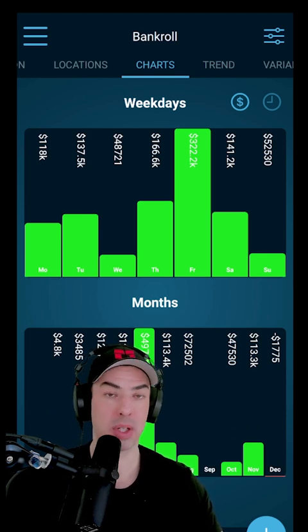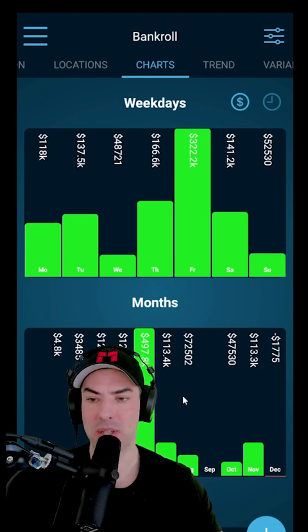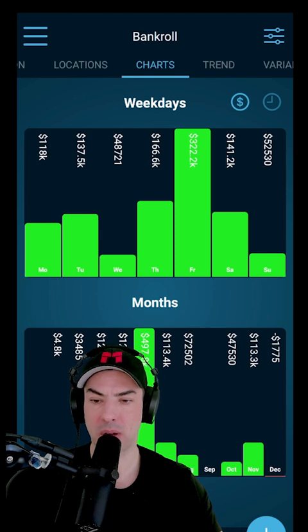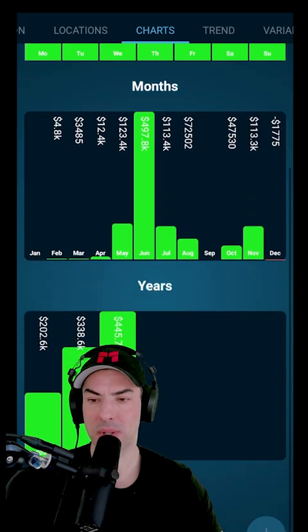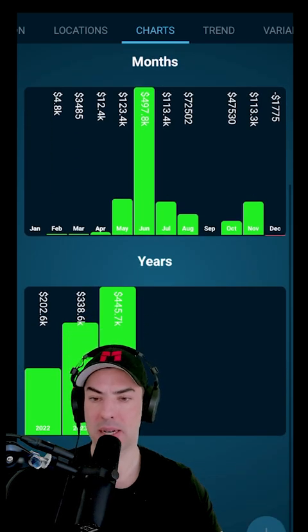I mainly play around the summer, most of my hours. So you will see a big spike around the warmer months in Vegas — May, June, July, and August. And then scrolling even further down, you can see the years that the winnings are attached to.